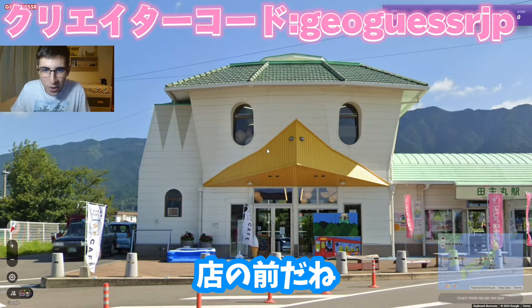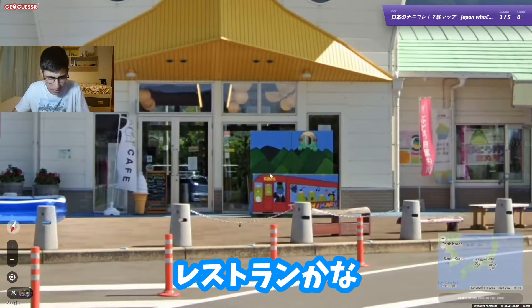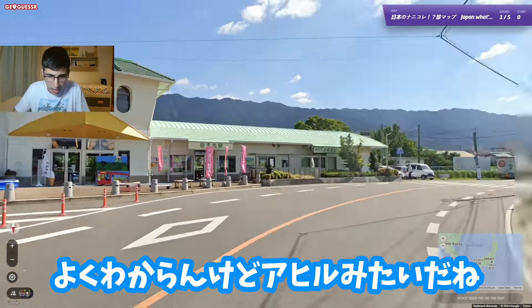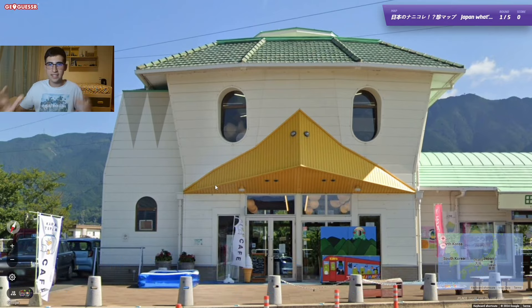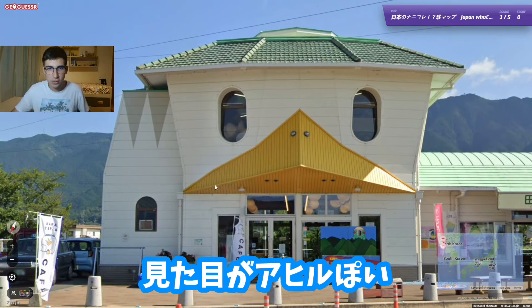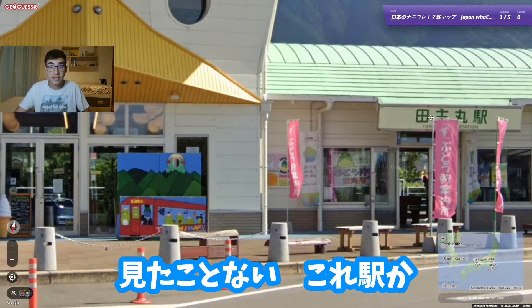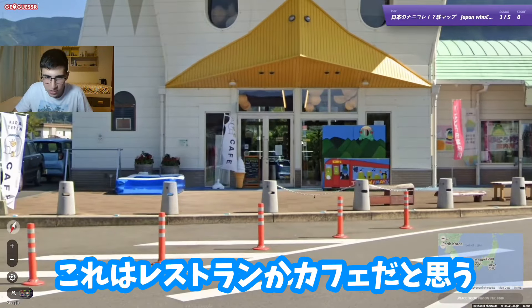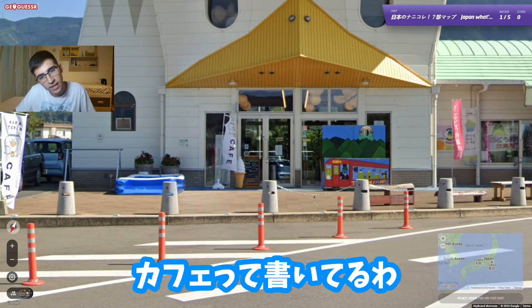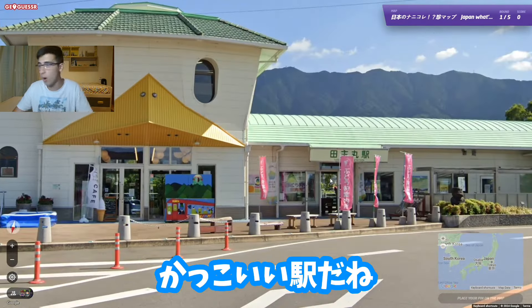Round number one. We are in front of a shop, or is this like a restaurant? It looks like a duck — the structure looks like a duck. Pretty cool, never seen this. Oh, it's a train station! It says there 'train station,' so this should be like a restaurant or a cafe. It says there — wow, related to the train station. What a cool train station!